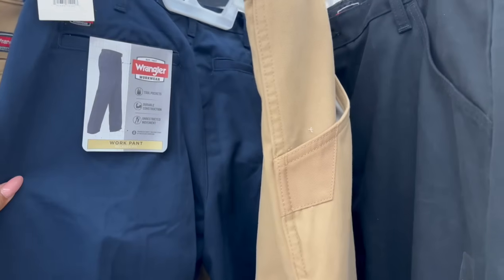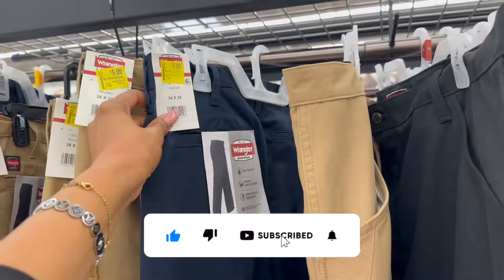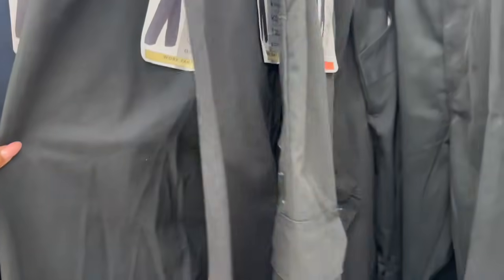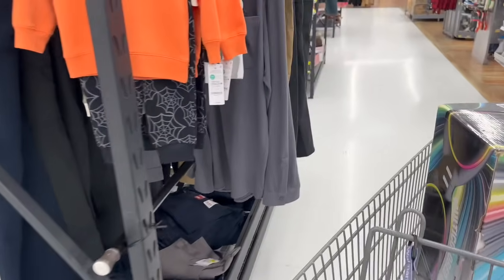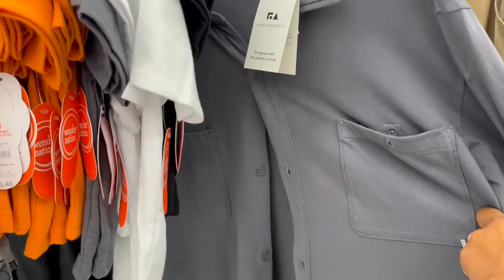Great deal on Wrangler work pants — relaxed fit, various sizes and colors — for $5! They have them in blue, black, and beige. Originally $27.98, so $5 is an awesome deal. If your husband needs work pants, check those out!